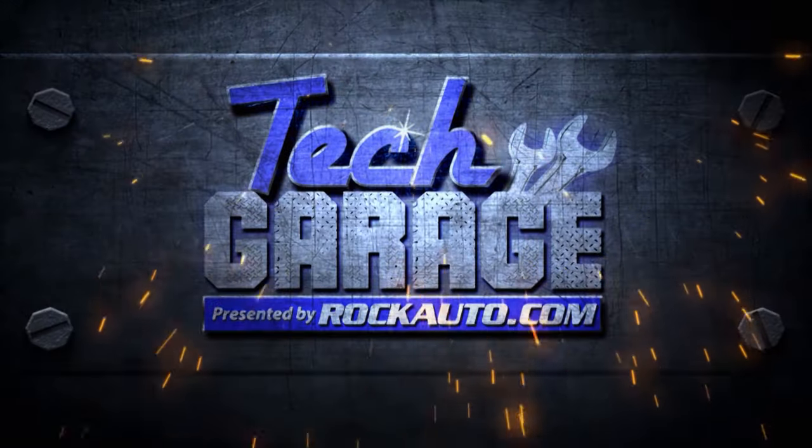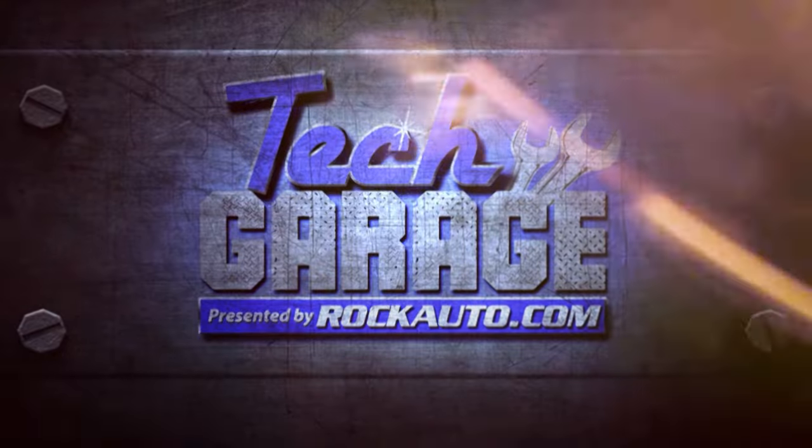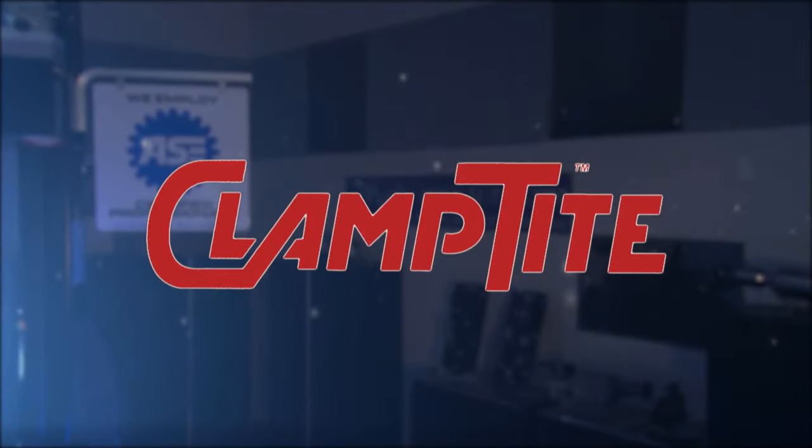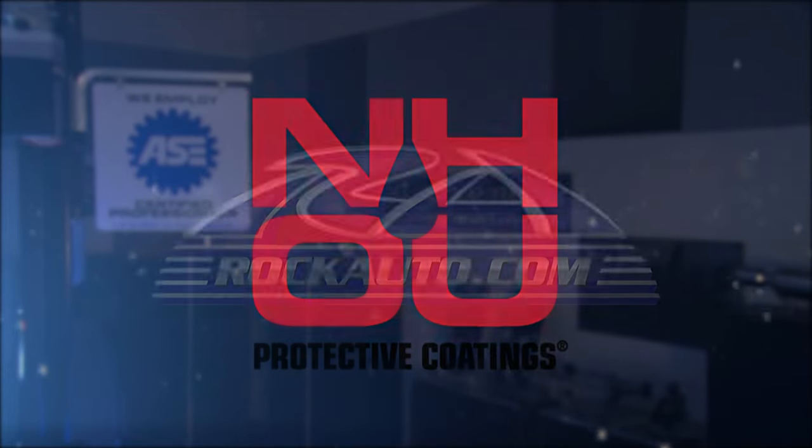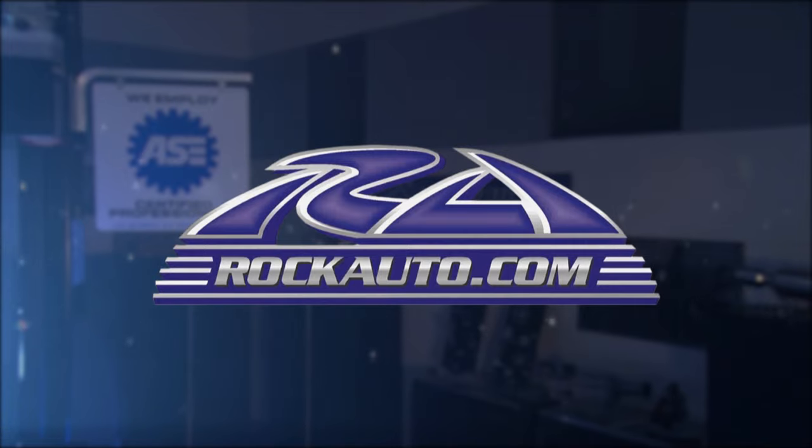Tech Garage presented by rockauto.com is brought to you by Clamptight, the clamp-making tool; NH Oil Undercoating, the official oil-based rust prevention system; and by rockauto.com, all the parts your car will ever need.